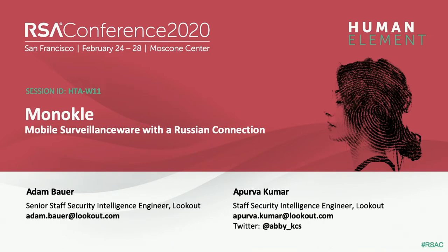Welcome everyone to our session today, and thank you very much for attending. I am Apoorva Kumar and with me is Adam Bauer. We are security researchers on Lookout's Threat Intelligence team. We spend most of our time hunting and tracking mobile-focused malware threats, and today we're very excited to bring to you our latest public finding on Monocle. We released a report in July 2019, which is publicly available on Lookout's blog.